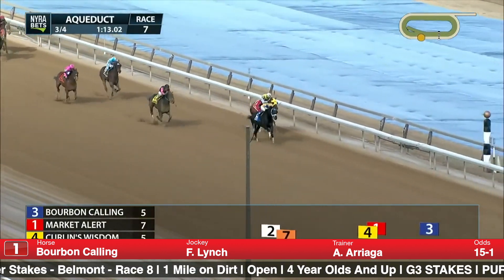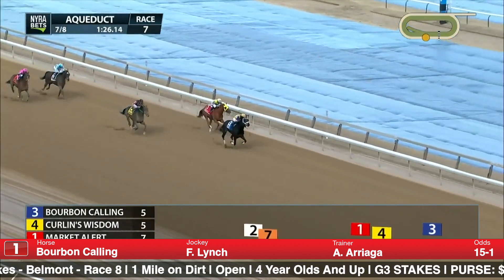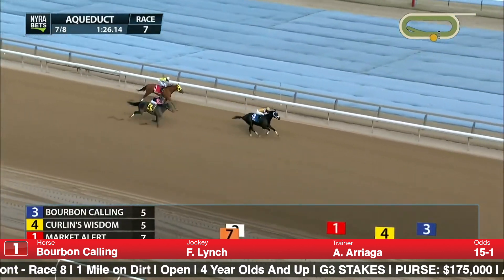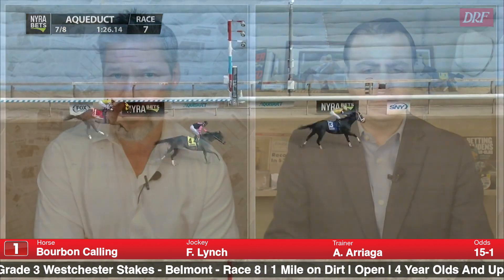Bourbon Calling is just going the right way right now and now gets the big class test. If you're going to try him in one of these races, you might as well do it now. All three starts for these connections are really good — this is the best one yet — but it's not against the level of competition he'll be seeing on Friday. We'll see if he can up his game one more time. He's never been better than this.